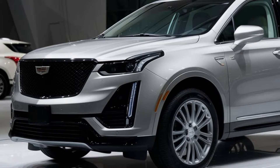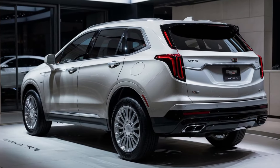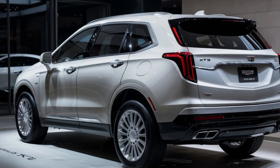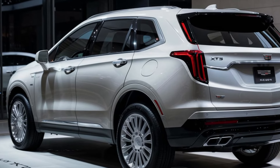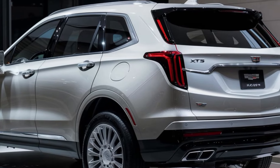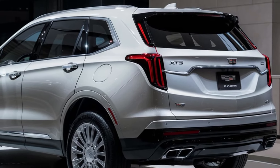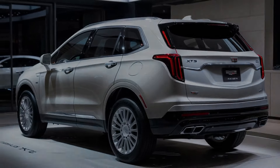Under the hood, the 2025 XT5 comes with a choice of two powertrains. There's a 2.0-liter turbocharged inline-four engine delivering 235 horsepower, or you can opt for the more powerful 3.6-liter V6 engine that churns out 310 horsepower.